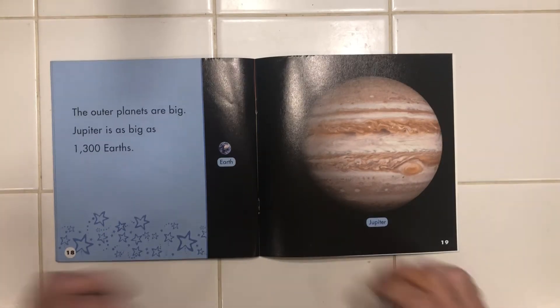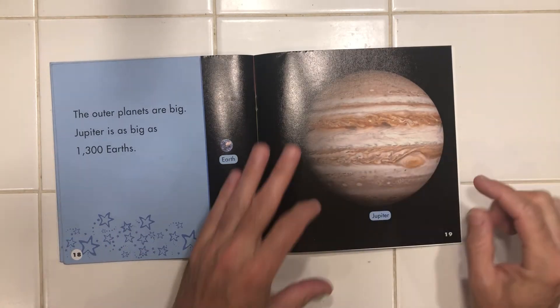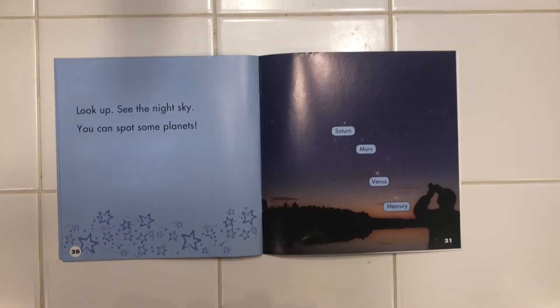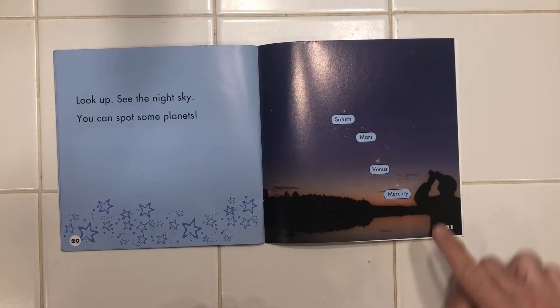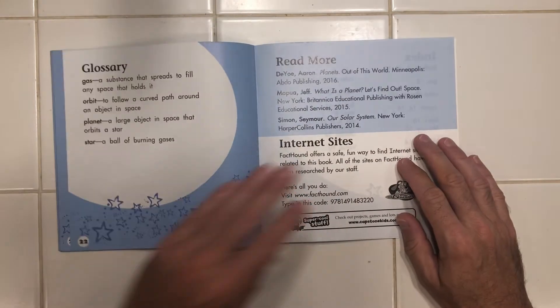Jupiter is as big as 1,300 Earths. Look up, see the night sky. You can spot some planets. Usually those ones right near us, huh? We see Venus a lot.